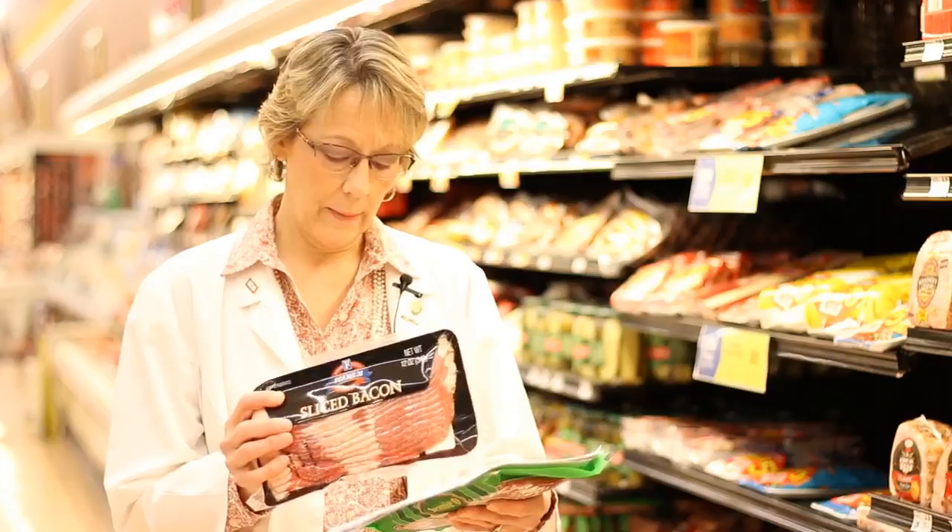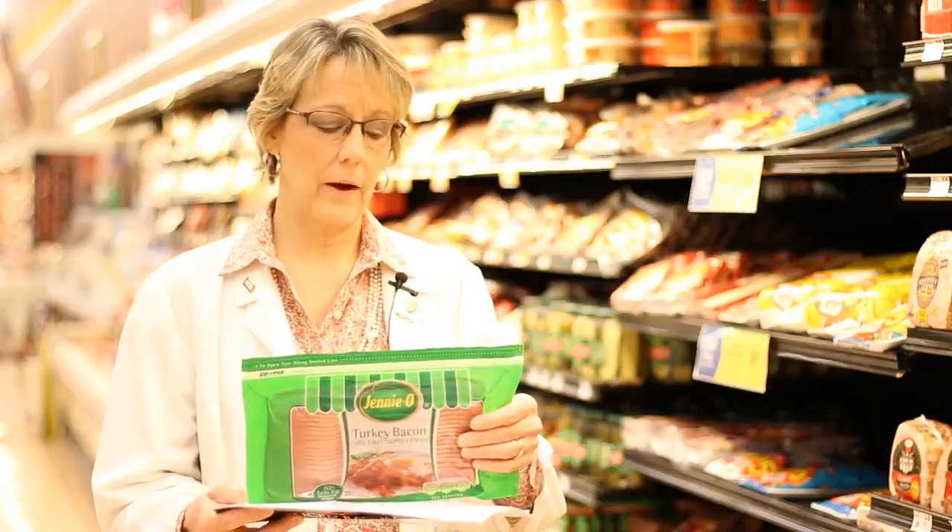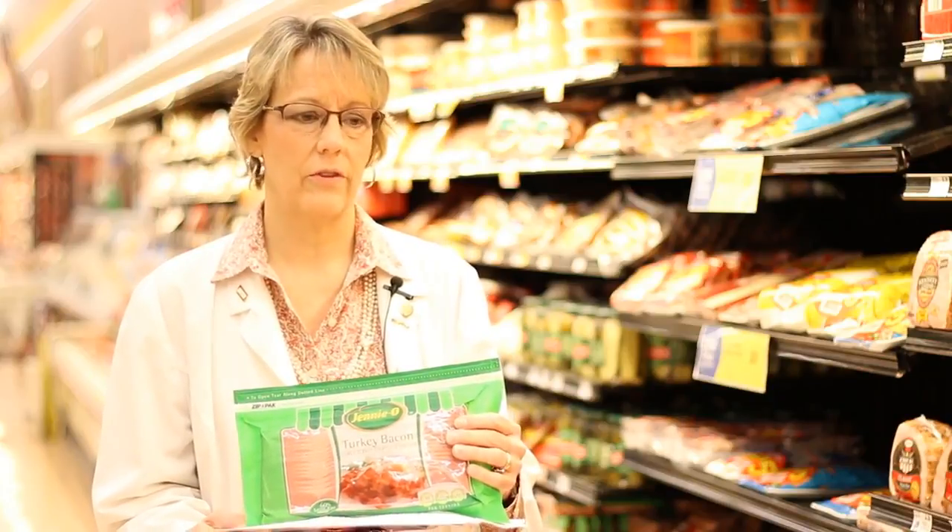Sodium is another part of bacon that we look at. In one average slice of bacon, we have approximately 400 milligrams of sodium. Most Americans should consume around 2,400 milligrams of sodium per day, meaning six slices of bacon gives you your total sodium content for the day. Better options include turkey bacon, which drops to approximately 2.5 grams of fat per slice compared to the 9 grams in regular bacon. You can also buy lower-sodium bacon, which drops almost half of the sodium content.